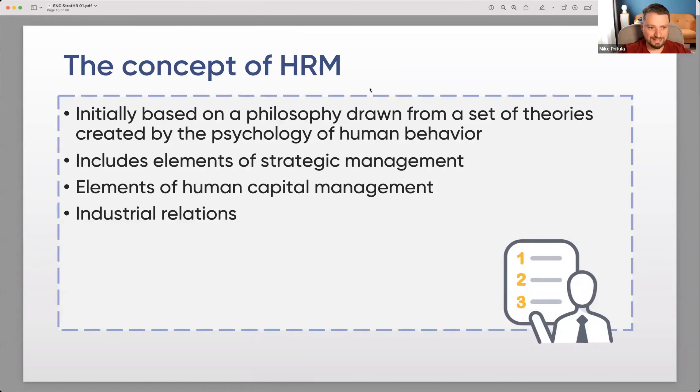The concept of HR management is initially based on philosophy drawn from theories of human behavior psychology — you know psychologists like Maslow, Herzberg, and Daniel Pink. It includes elements of strategic management because it's based on company strategy, and human resources management is part of business management — it's about management, numbers, finances, and business, not just about people.